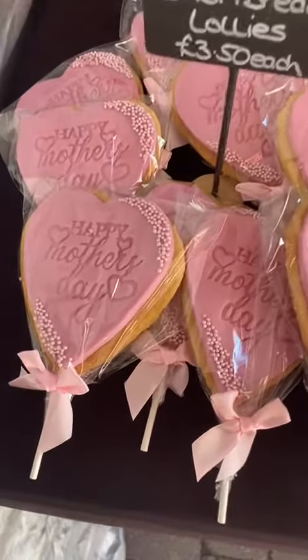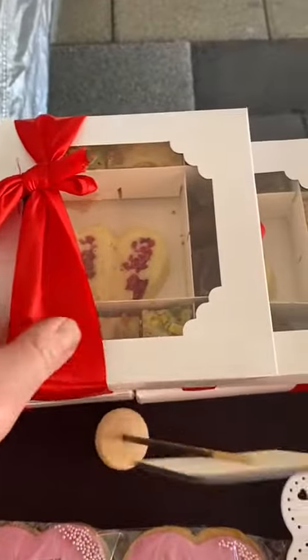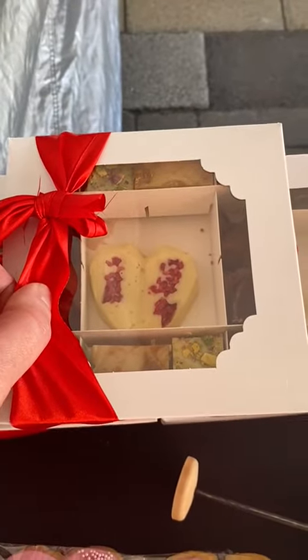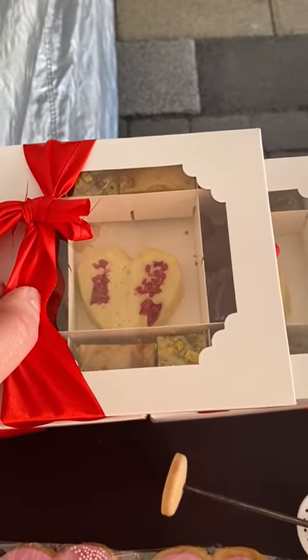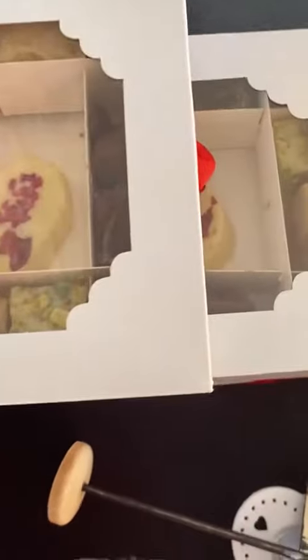First up are the shortbread hearts. Then there's a mixed fudge box — so there's white chocolate and raspberry heart, Biscoff white chocolate, pistachio white chocolate, salted caramel, Terry's chocolate orange, Malteser, and black forest.